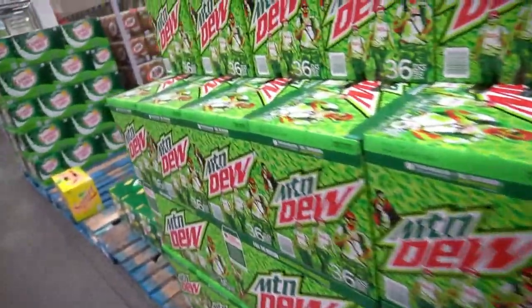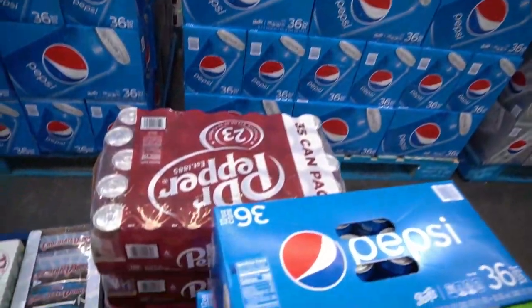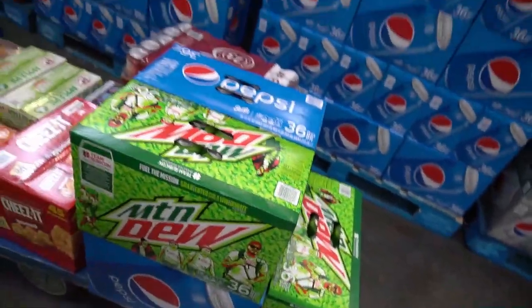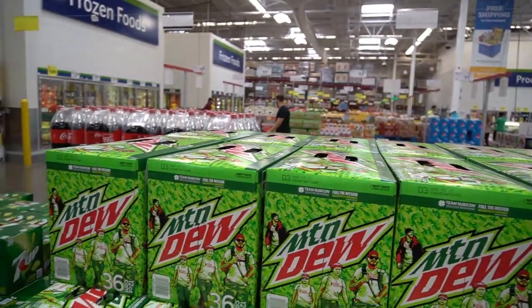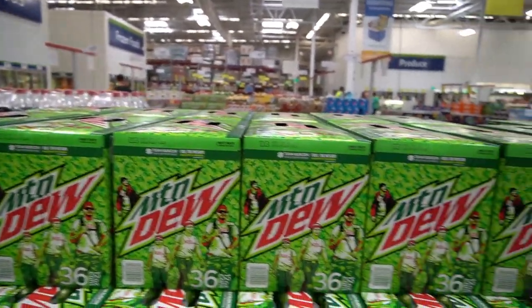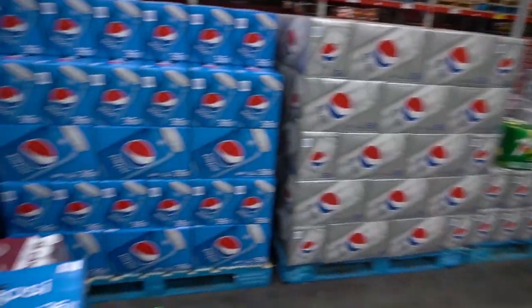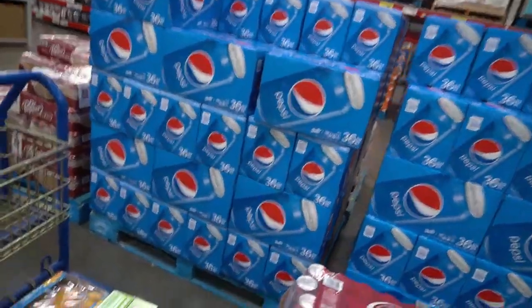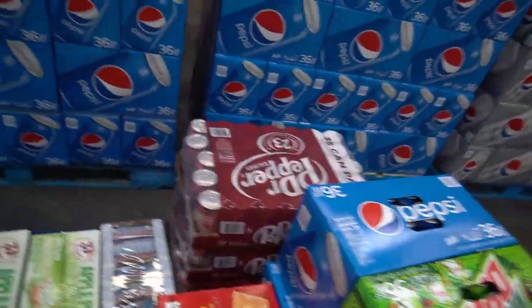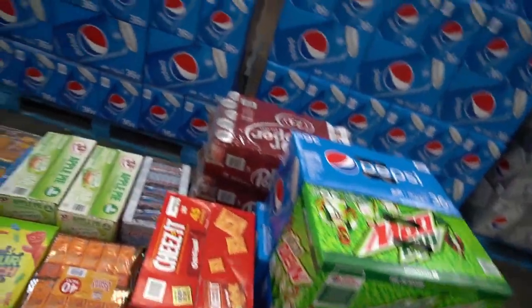Now we're at the soda section. We need Pepsi, Dr. Pepper, Mountain Dew, and Coke. He says there's no Coke here, so hopefully we'll find Coke at Costco because we need it. Coke was the main thing that was out in all the vending machines. The things we always need are Dr. Pepper, Pepsi, and Coke.